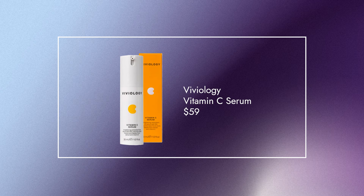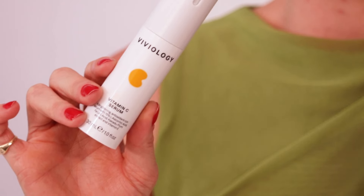Next up, from one of our in-house brands, Viviology. This is a really popular vitamin C serum, coming in at the $60 mark. It has 15% ascorbic acid, which is a really efficacious and highly effective form of vitamin C, but quite potent at 15% — so probably more for beginner to intermediate users.